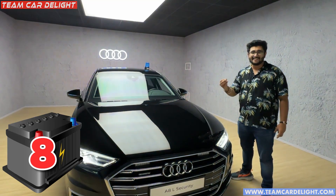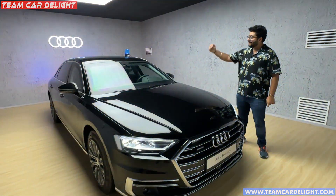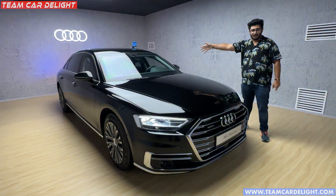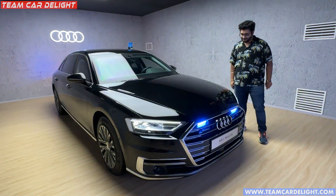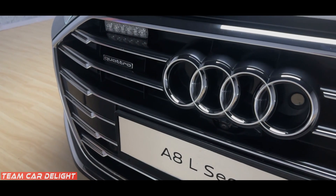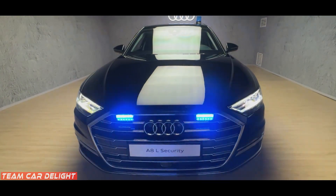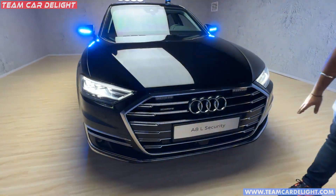In this car, there are 8 batteries. Normally a car has one battery, but this car has 8 batteries — 4 on one side, 4 on the other side, with additional batteries available. This is the car's exterior look, which is very striking. This is the A8L — you can see some siren fitments here, which can be turned on and off from inside.